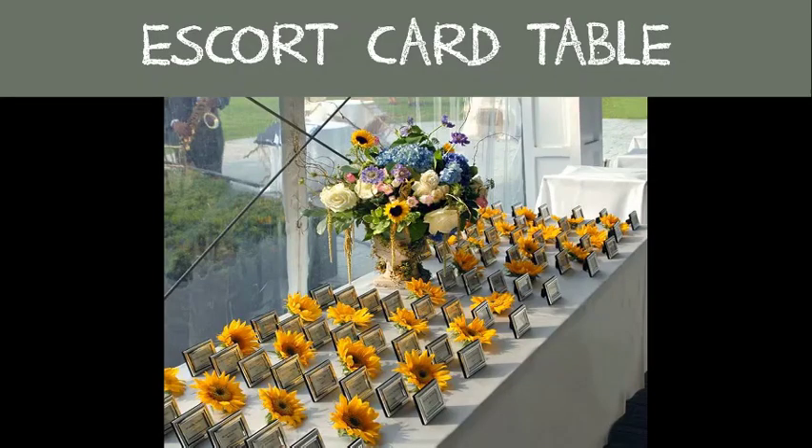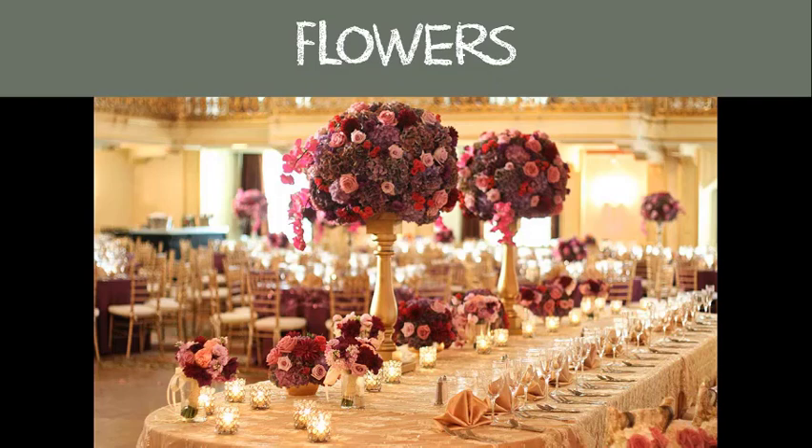Escort cards are the more informal sibling of place cards and direct guests to a table rather than a seat. Once guests get to their table, if there are no place cards, they're free to choose their own seats. Place cards, on the other hand, not only direct guests to the table where they will sit during the reception but also point each guest to his or her particular seat at the table.